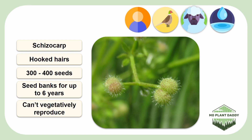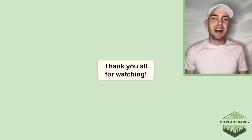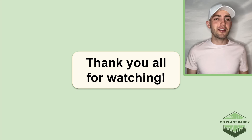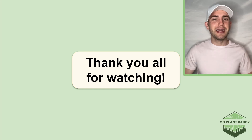I will note that cleavers don't reproduce vegetatively. Thank you all for watching. I hope that you enjoyed learning about cleavers, otherwise known as Galium aparin, with me. If you did, be sure to like and subscribe, and I hope to see you all in my next video.